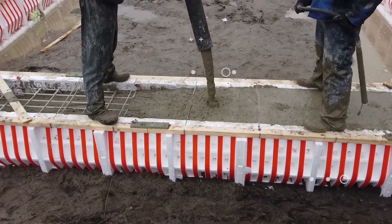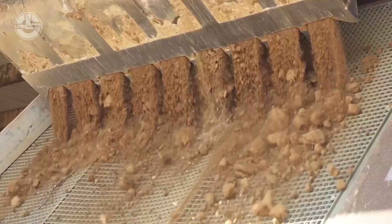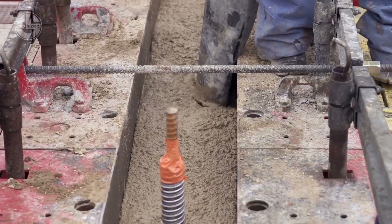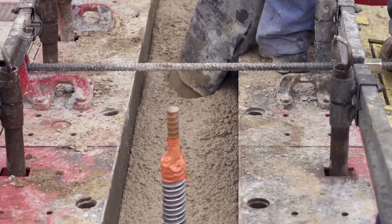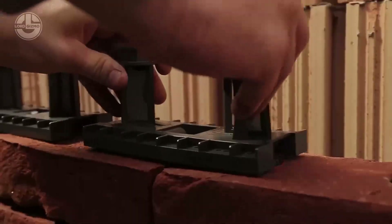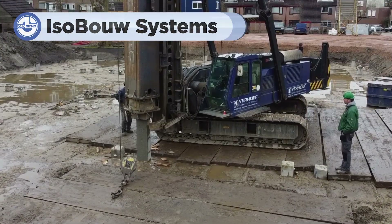From advanced wall systems to eco-friendly foundation solutions, Lord Gizmo brings you the best in construction technology. Let's explore how these incredible products are transforming the industry. So sit back and hit the notification bell for more amazing content. Welcome to the future of construction.